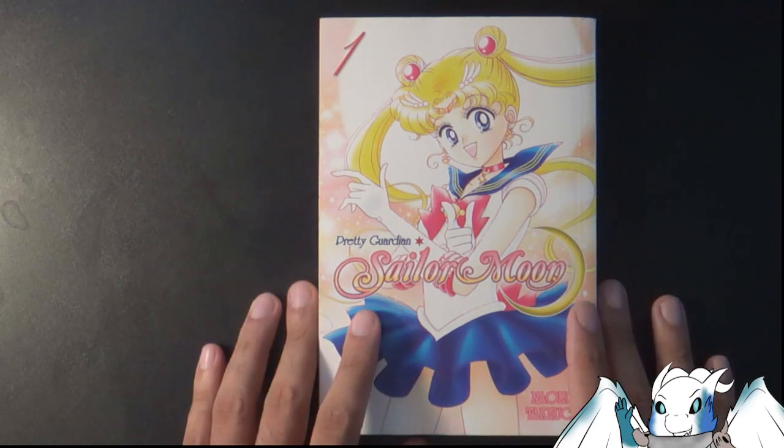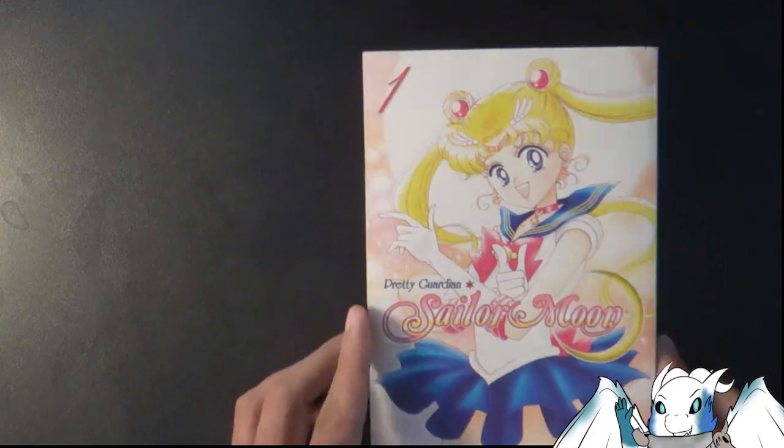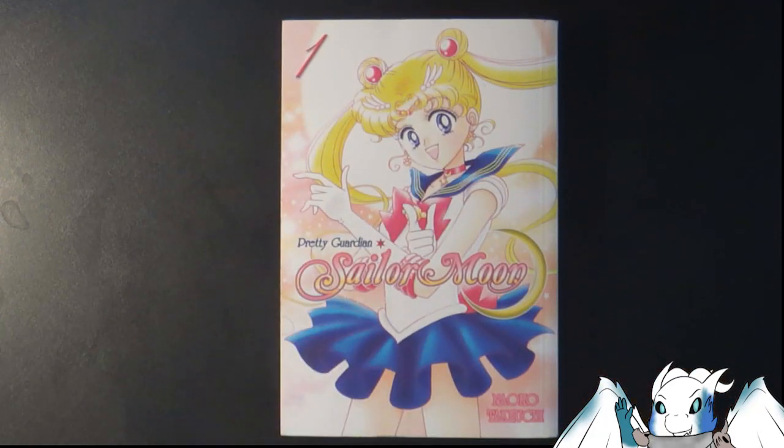But yeah guys, this is my quick snapshot of volume one — definitely recommend it. And with that, I'll see you on the next one. Take it easy, guys.